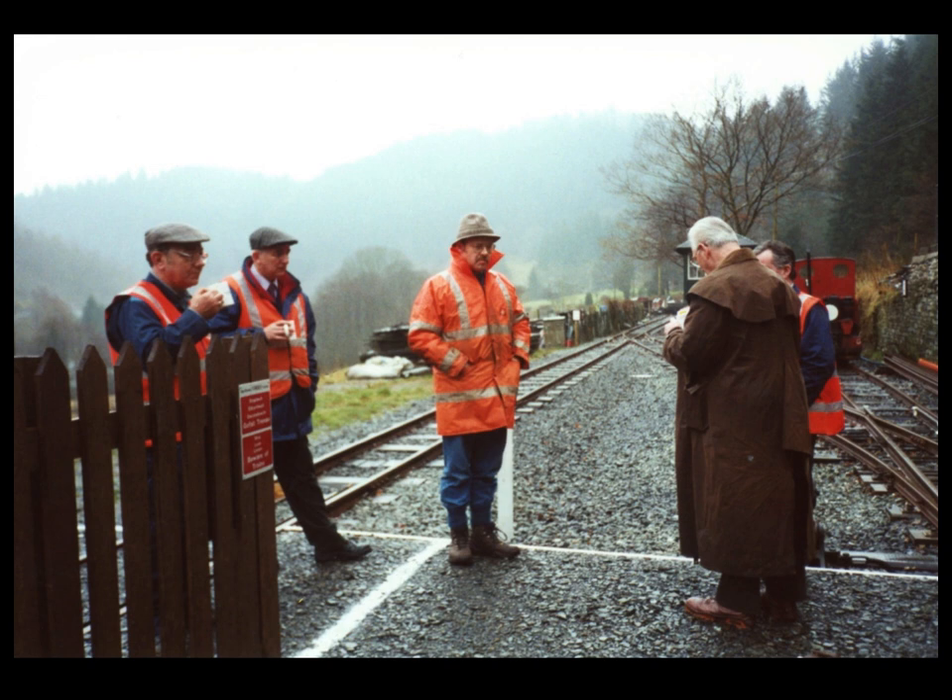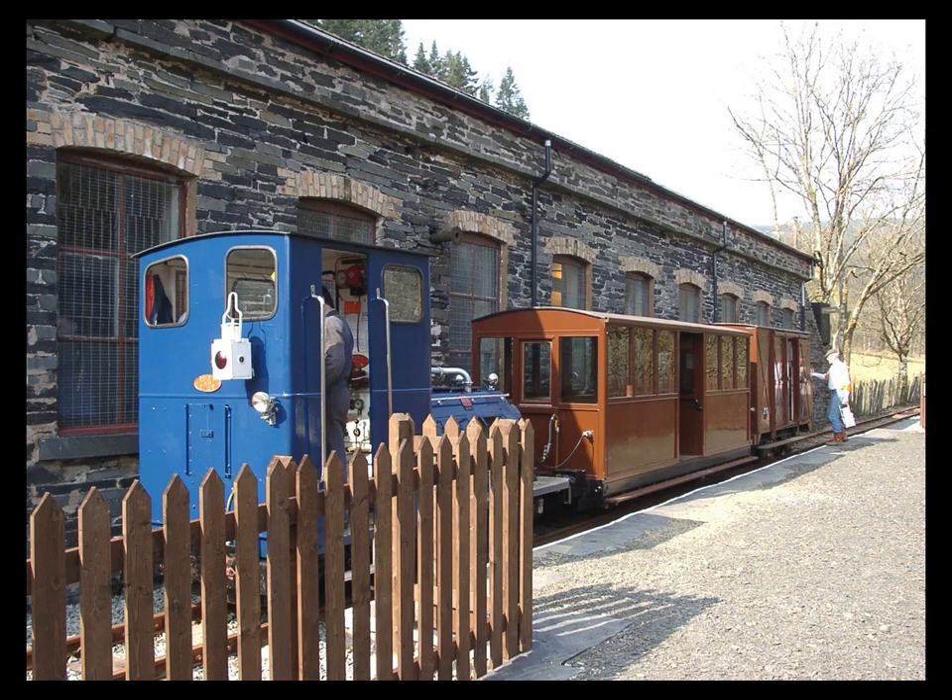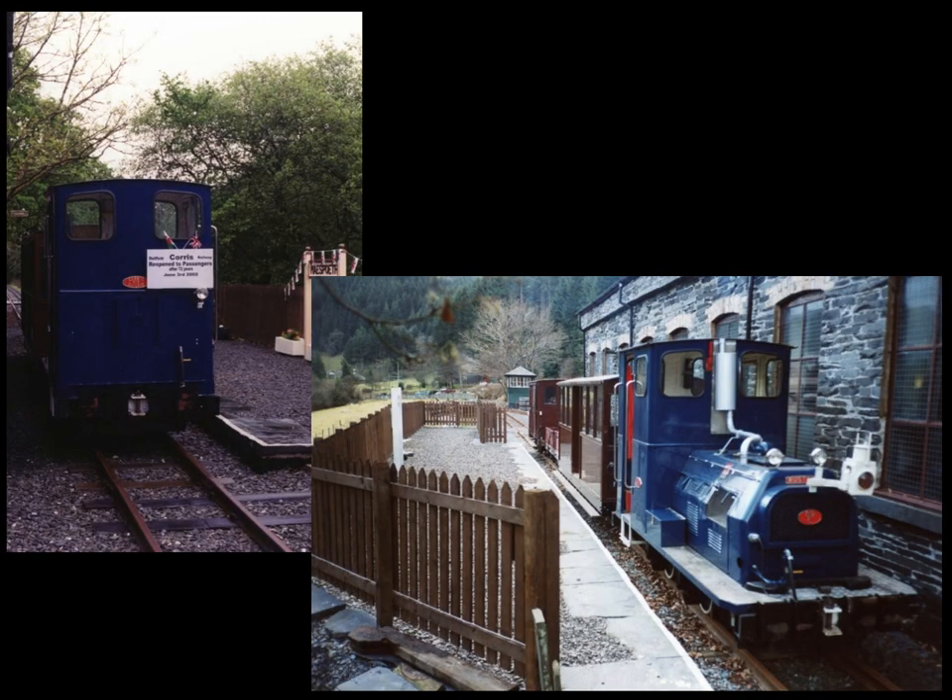An internal telephone system was created to link Maespoith with Corris, and the site was connected to the mains electricity, telephone, and later water supplies. Operations were practised in anticipation of eventually operating passenger trains, with a corps of trained volunteer staff. The first passenger train to operate on the rebuilt railway ran from Corris on the 3rd of June 2002, using diesel locomotive number 6, which by now was fitted with a cab, and the passenger carriage and van, both fitted with automatic air brakes and a communication system.